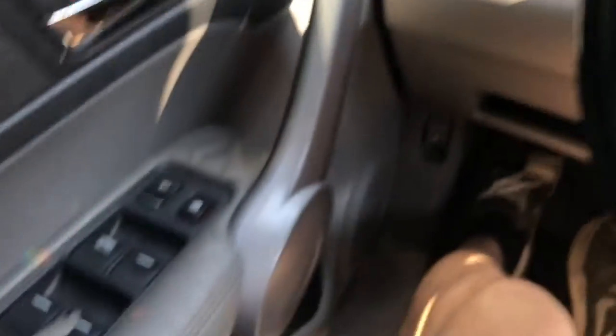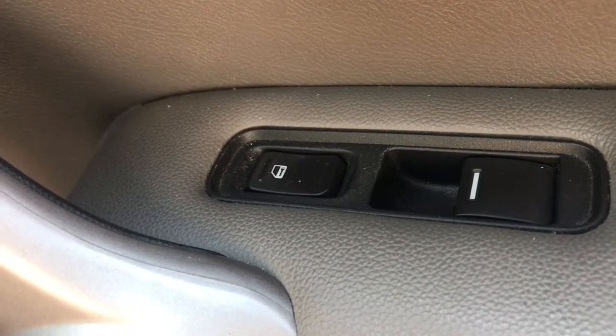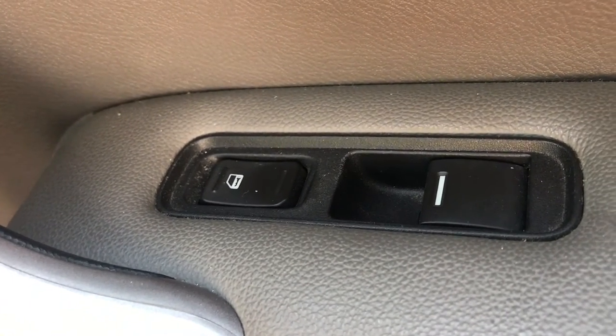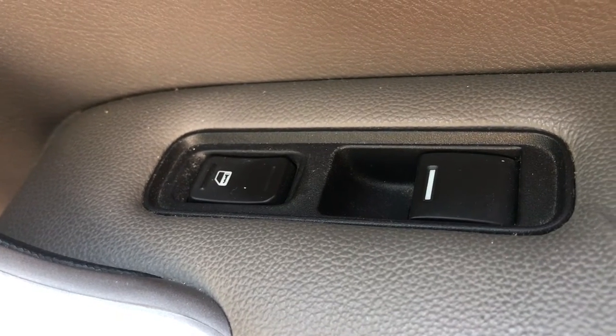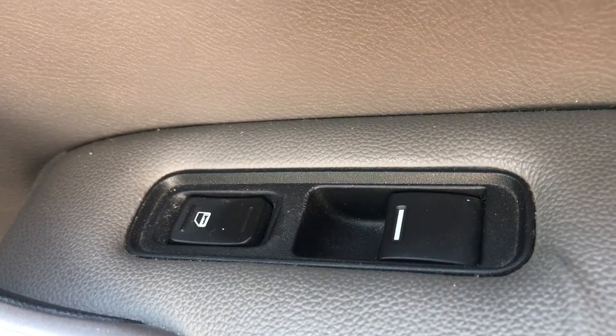Definitely subscribe, give me a thumbs up, like, comment, and share. So this is a 2007 Honda CR-V, it's the EX model with leather, moonroof, and navigation system. Today's problem is the power window on the passenger right side — it's not working. I'll show you that. We can hear it — listen to this noise it makes. It makes almost like a water-drop sound, kind of weird.